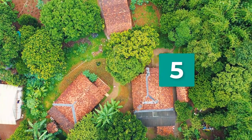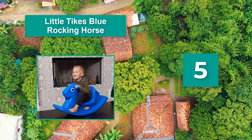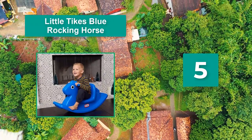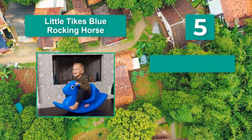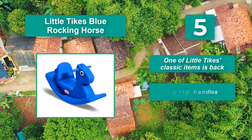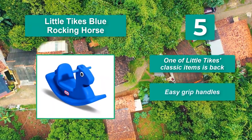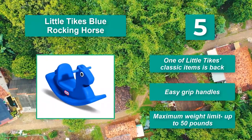Number 5: Little Tikes Blue Rocking Horse. Plastic construction is easy to clean. It's also ideal for using indoors and outdoors. The seat has a high back to stop your child falling backward. One of Little Tikes' classic items is back. Easy grip handles. Maximum weight limit up to 50 pounds.